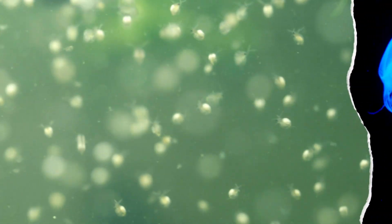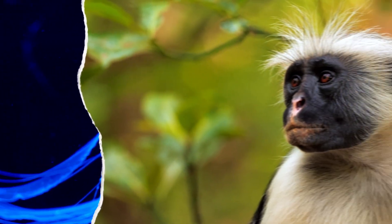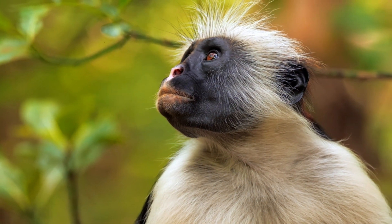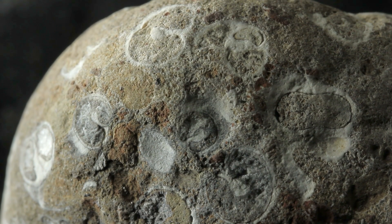Over long spans of time, new organisms evolve, thrive, and eventually go extinct. Geologists specializing in the study of ancient life through fossils have mapped out which species live at which time.